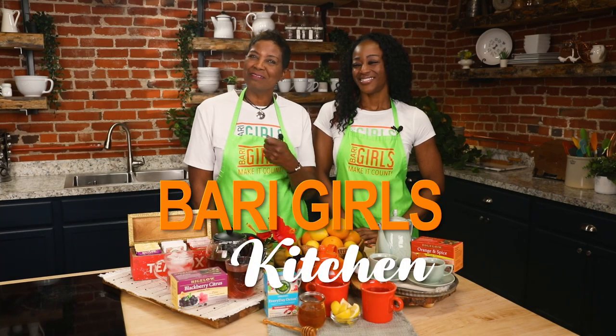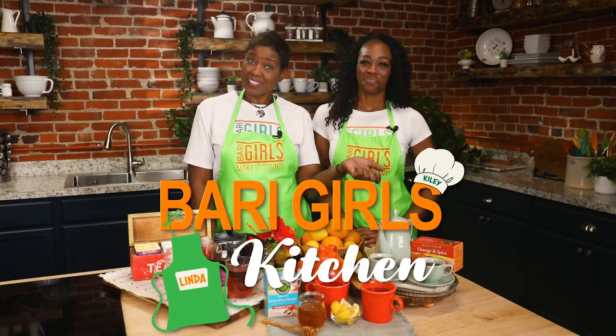Welcome to the Berry Girls' Kitchen. I'm Linda. And I'm Kylie. We're here today making it count by showing you the huge variety of teas available at your local Henhouse Market.